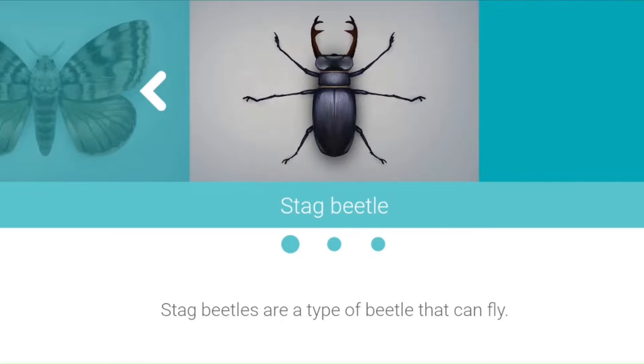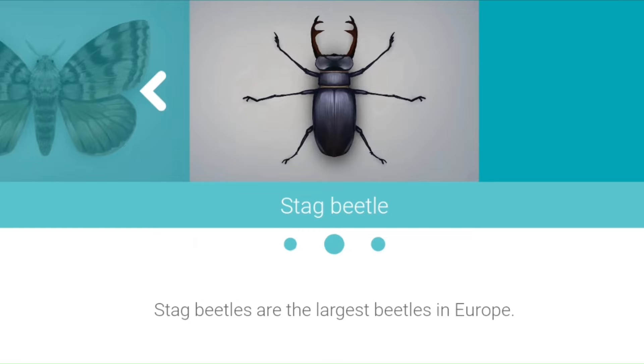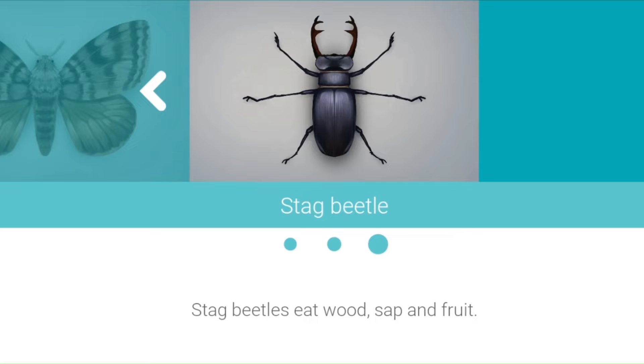Stag Beetle. Stag beetles are a type of beetle that can fly. Stag beetles are the largest beetles in Europe. Stag beetles eat wood, sap and fruit.